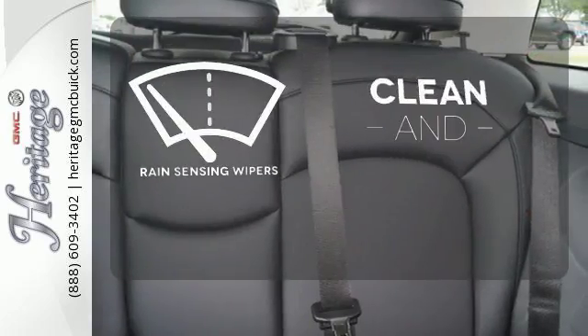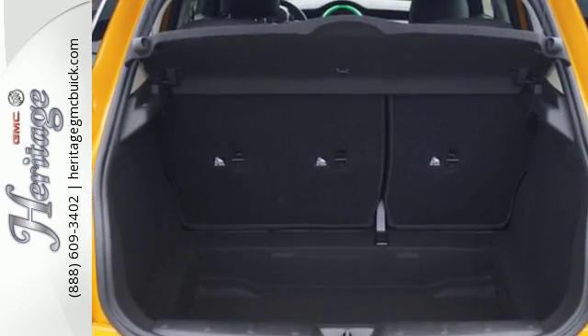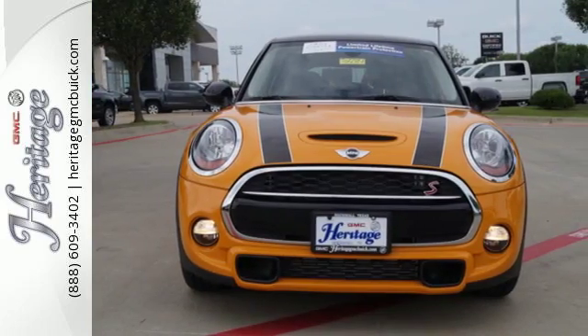Rain-sensing wipers maintain a clean and clear view of the road ahead. Instantly recognizable, yet full of surprises, this Mini Cooper Hardtop is ready to impress.